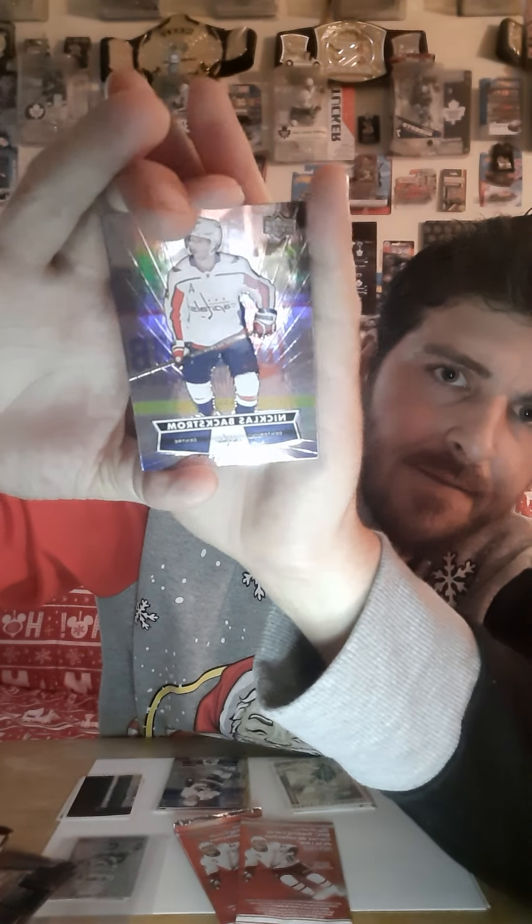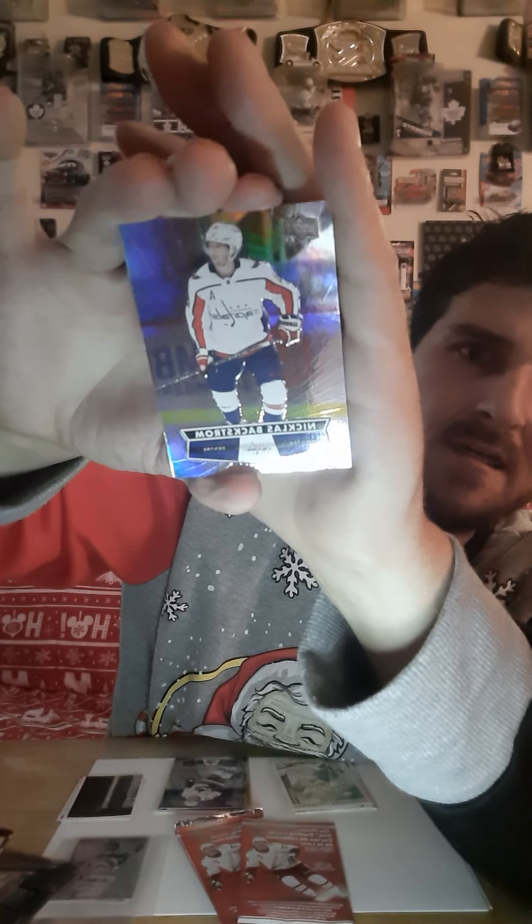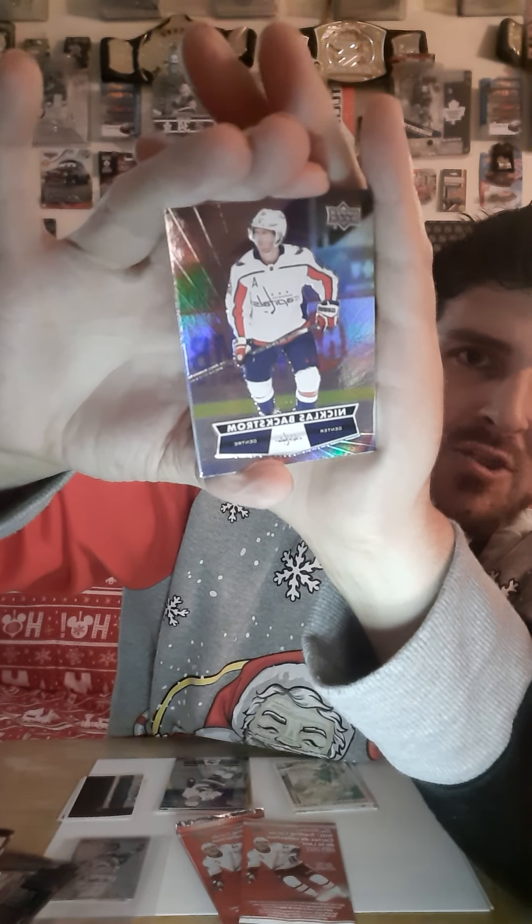It does a little indent there to let you know — look at me, I'm in there. So I am going to put him on the top and bust open this pack of cards here. What do we got? We have a Nicholas Backstrom upper deck holograph card. That's not too bad — Nicholas Backstrom, he's a pretty good scorer, a pretty good player in the NHL.